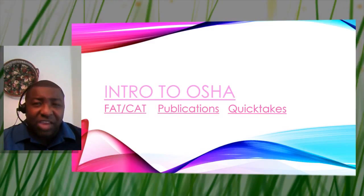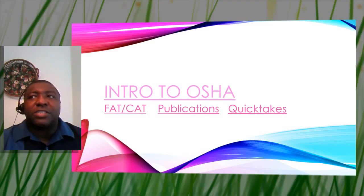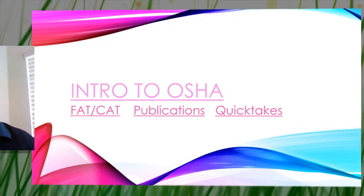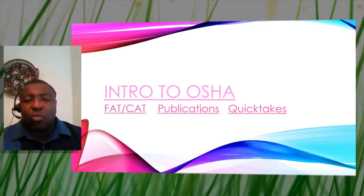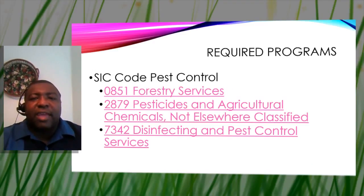In the intro to OSHA portion, we cover fatalities and catastrophes in the eyes of OSHA. If there is one fatality, you must contact OSHA within eight hours. If there is one hospitalization, one amputation, or one loss of an eye, that is a catastrophe — and OSHA requires you notify them within 24 hours via their hotline on OSHA.gov. Also, sign up for OSHA QuickTakes, their bi-weekly newsletter, to get all updates on federal OSHA.